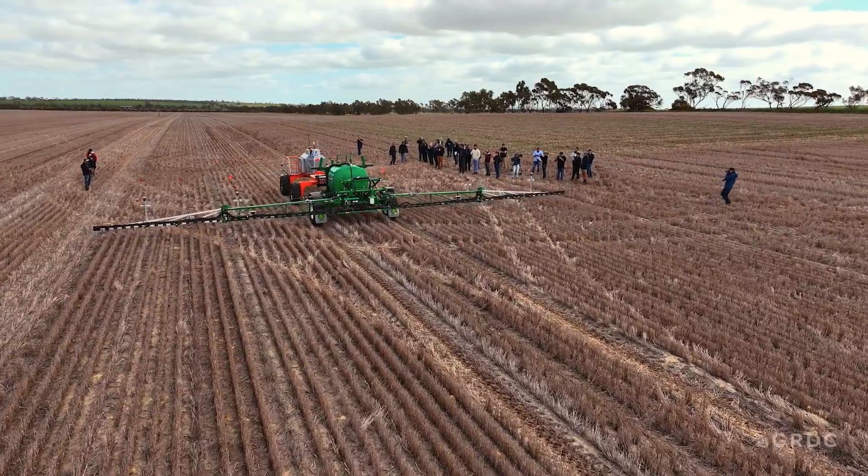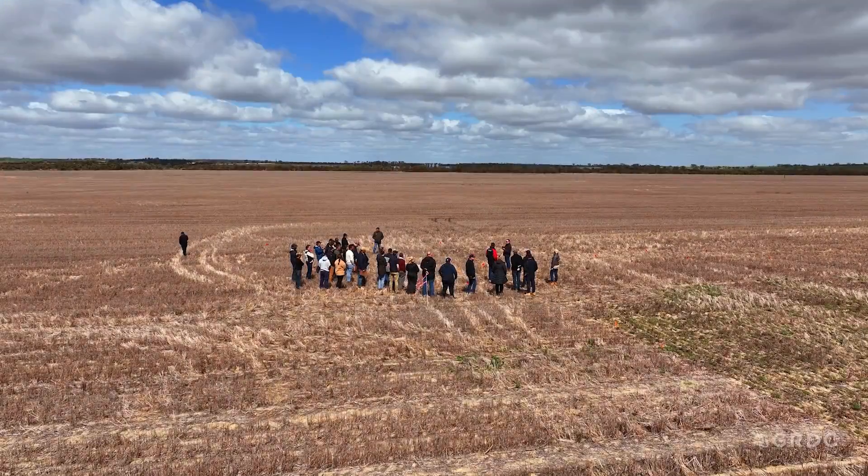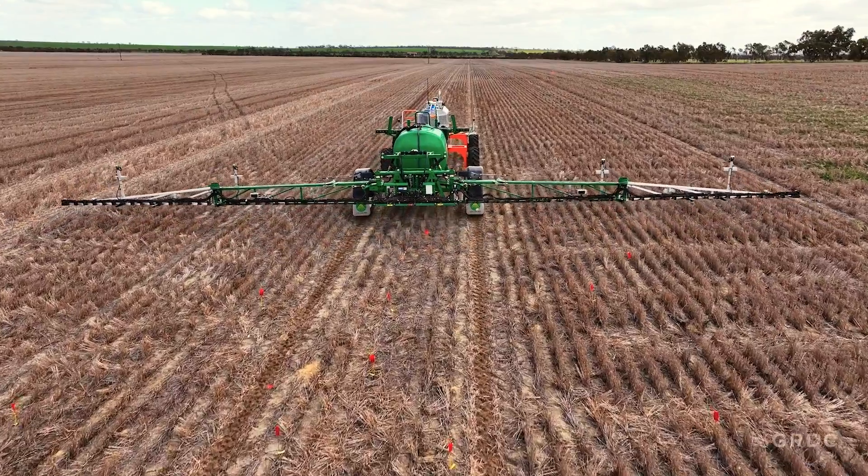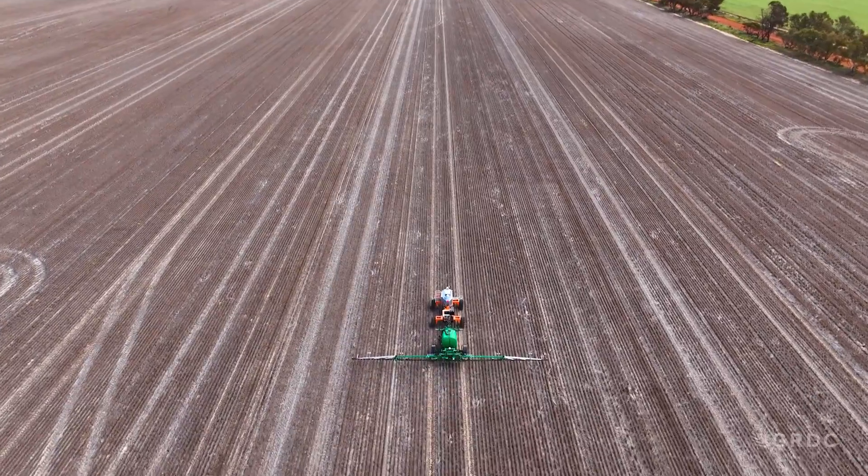I was looking out the window as I was flying around and thinking: why have we got common rainfall, common fertiliser — like everything should be common — but the reflection I was seeing back was so different.